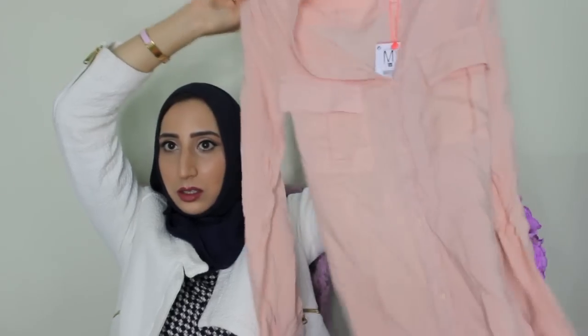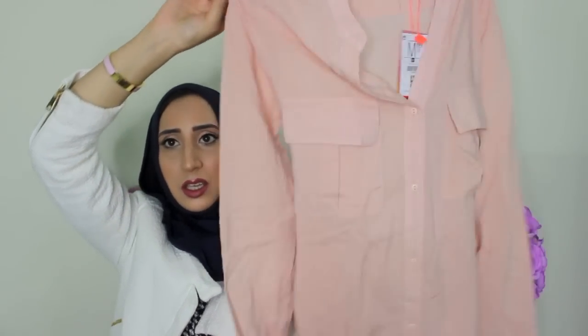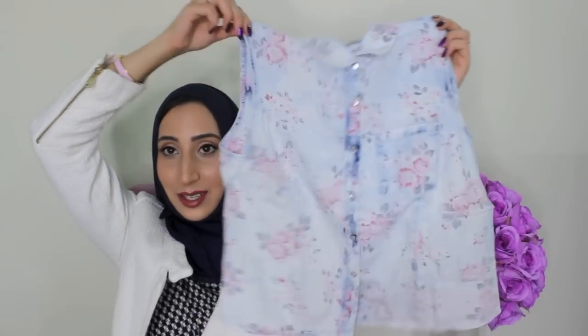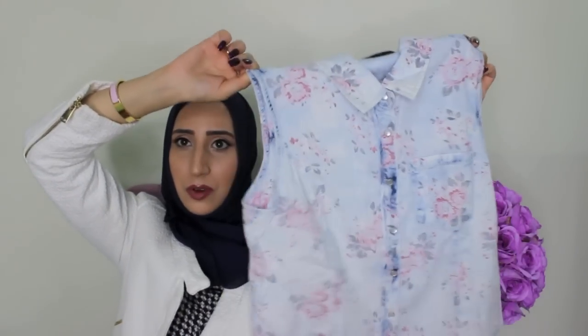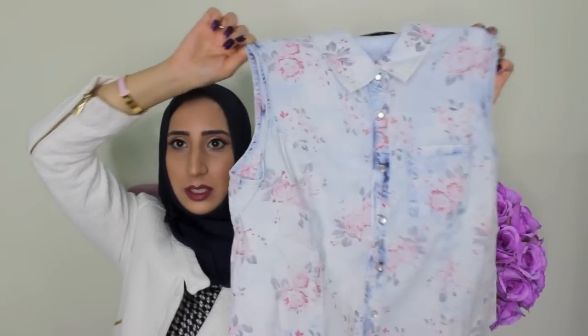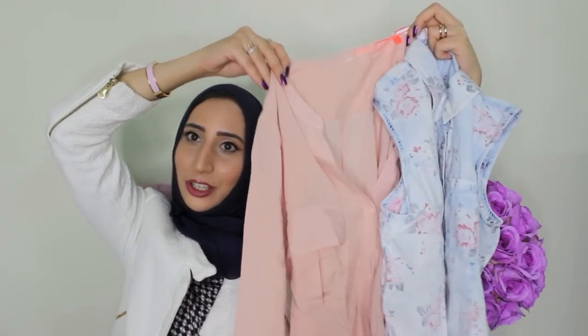I passed by Bershka and they had a big sale going on. I saw this pink long top and I felt like it would be a good casual top to keep in my closet — on days where I can't decide what to wear I can just wear this. It comes with a belt but I'm not sure if I'll actually wear it. I also got this floral denim shirt — how cute is this? This is obviously not for fall and winter but it was on sale so I had to pick it up, and I feel like it might look cute paired with this top.